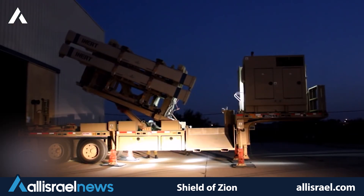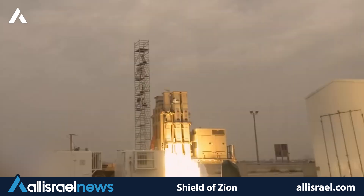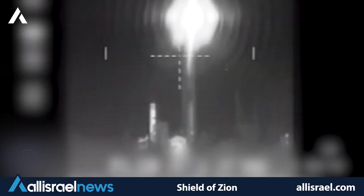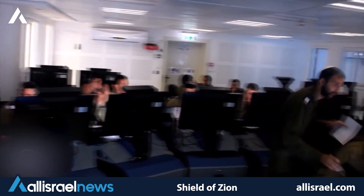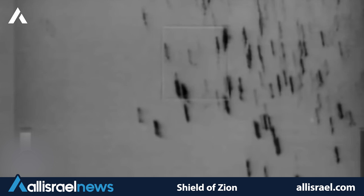Moving up in range, we have David's Sling, affectionately known as the Magic Wand. This system fills a crucial gap in Israel's missile defense strategy, targeting medium- to long-range rockets and cruise missiles. David's Sling recently saw its first combat action, successfully intercepting a rocket aimed at the Tel Aviv metropolitan area. This operational debut underscores the system's effectiveness and reliability in real-world combat scenarios.